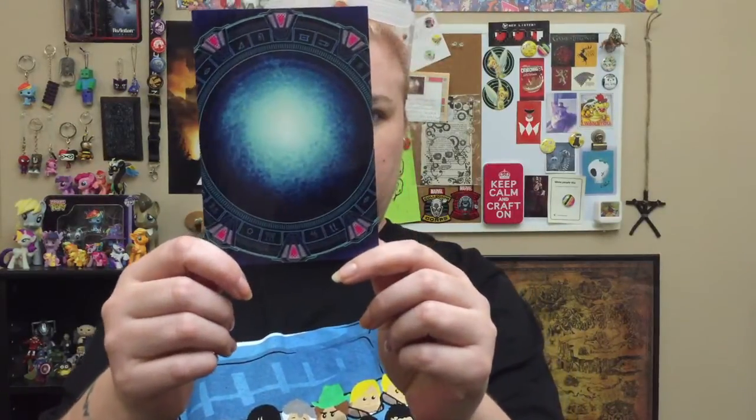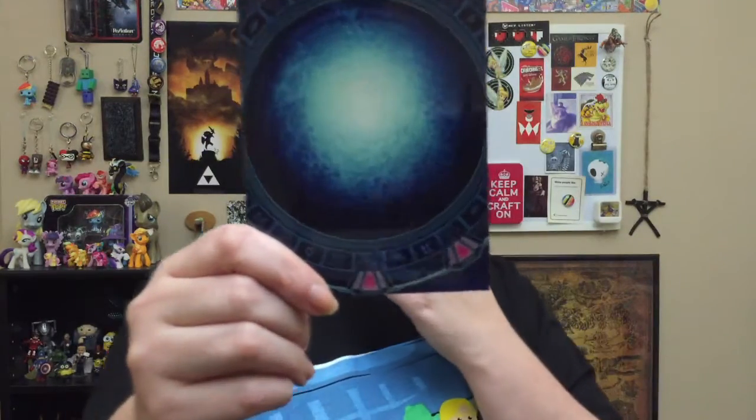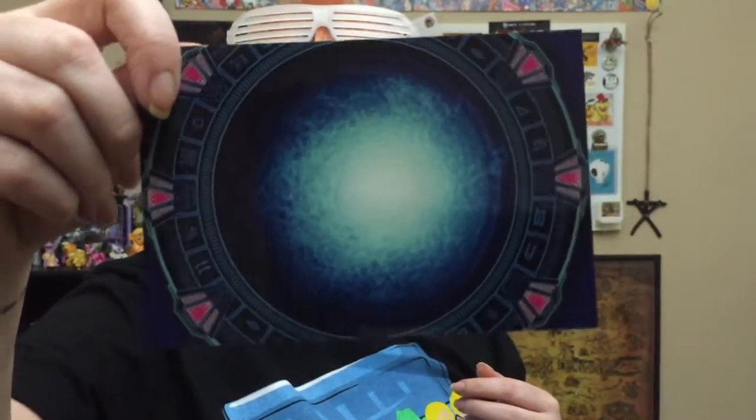Next we have a circle magnet. I think it's a Stargate magnet — my husband mentioned something about Stargate. It's pretty cool, but I'm not a fan of Stargate, so that'll be a trade.